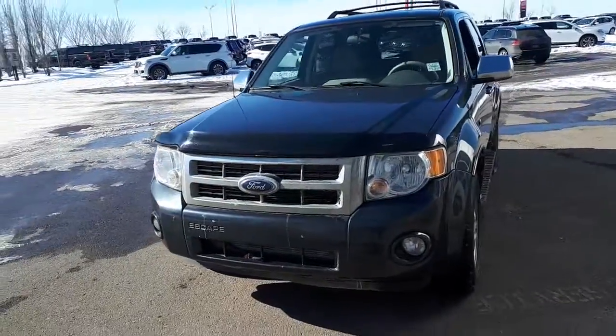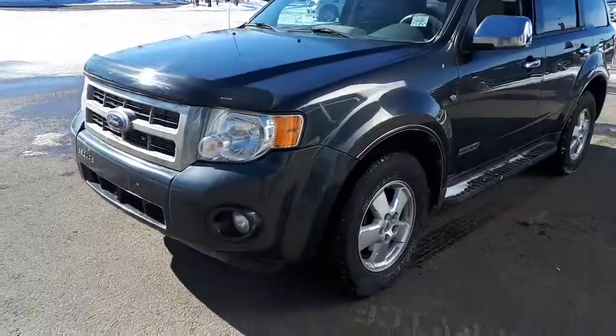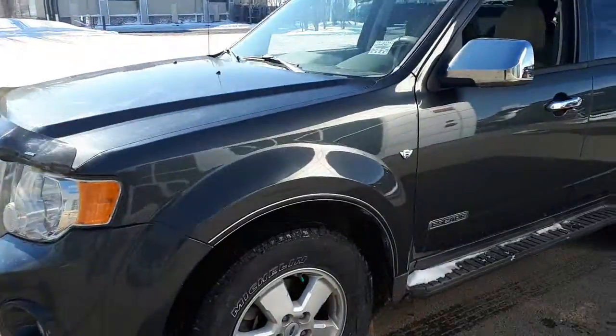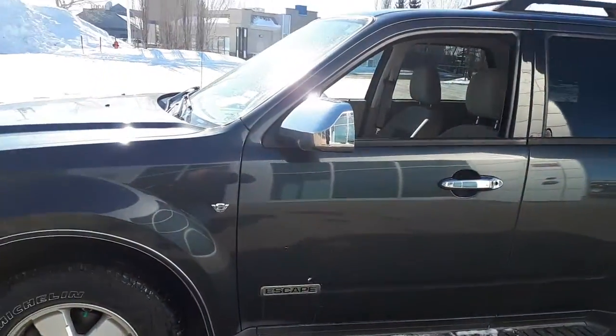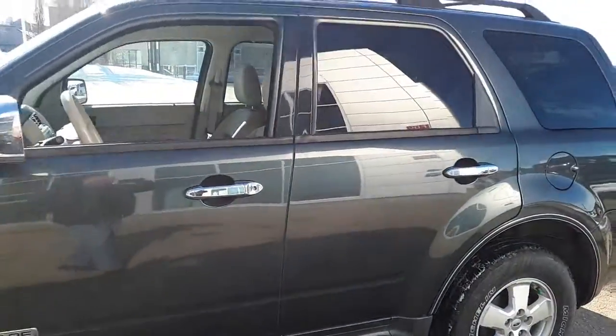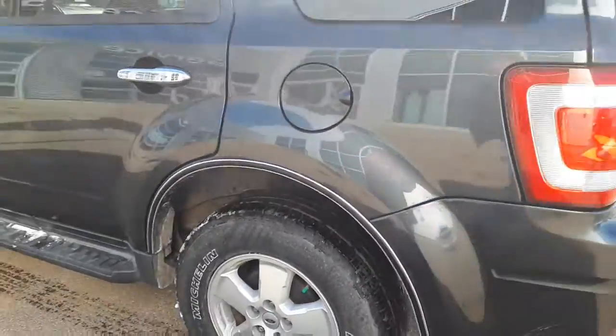Hi, Mark here from Sherwood Nissan. This is a 2008 Ford Escape that we just got in. It hasn't gone through detail or inspection yet, but I want to make sure anybody interested would want to have a look.